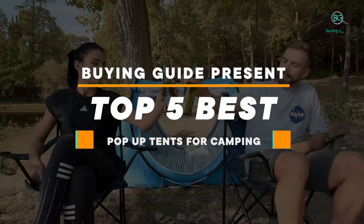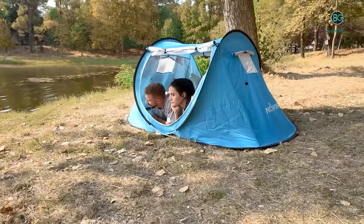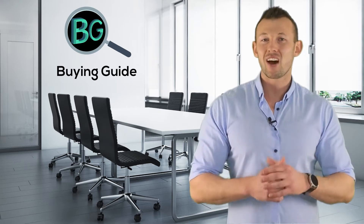Please subscribe to our channel for more updates. Buying Guide presents: top five best pop-up tents for camping. Let's get started. Purchasing the perfect product for your usage is our top most priority. We aim to give away our best guidelines for you, the viewers, so you won't hesitate or get confused while selecting the products from the market. Thanks for staying with us.